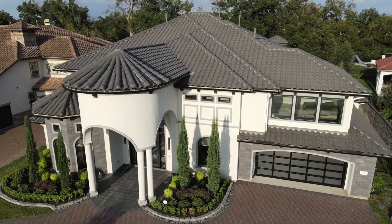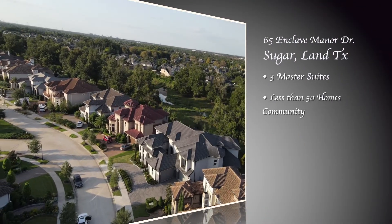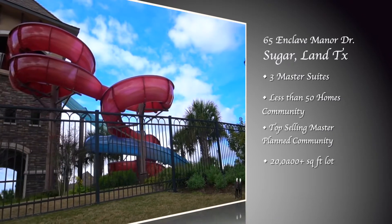This home sits in the exclusive gated section of Enclave in Riverstone that features less than 50 homes, with a prime location near shopping and dining and zoned to top-rated public schools.